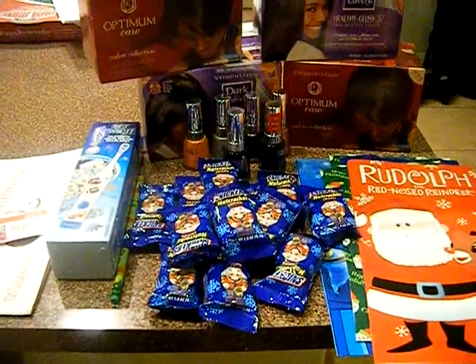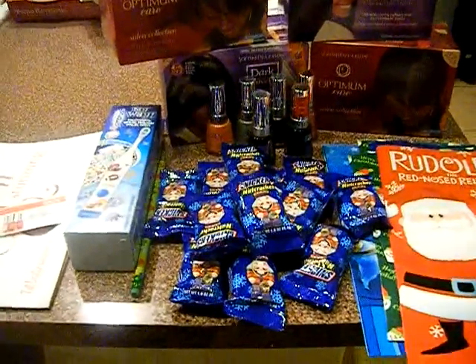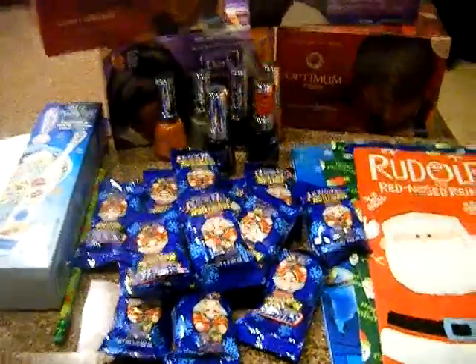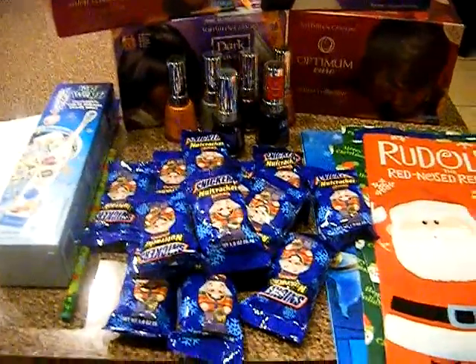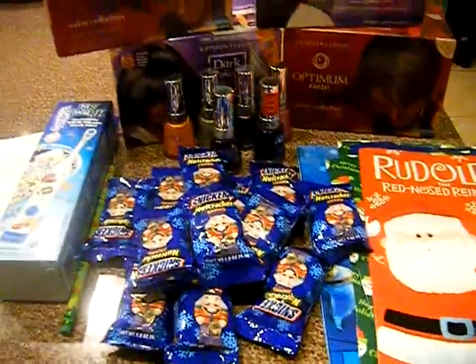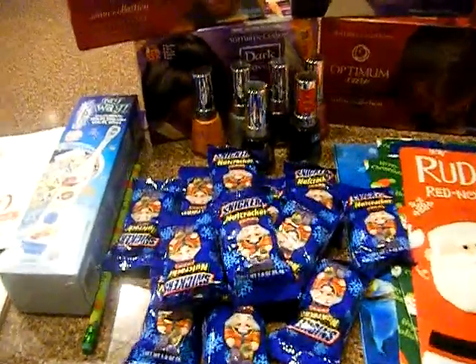Hey guys, it's Kaveta with savingwithveta.com. This is my Walgreens haul for this week — not a whole lot going on here, and not a whole lot going on at CVS either, but we do have a couple of freebies and some cheapies.